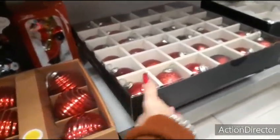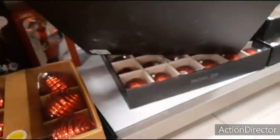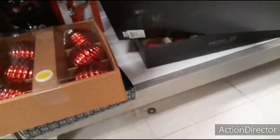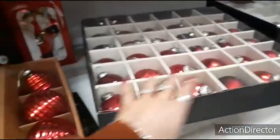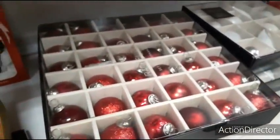Rachel Zoe — gosh, these ornaments are heavy. I wonder how much these are. $13.99. $13.99. $13.99.